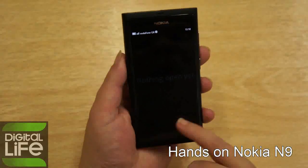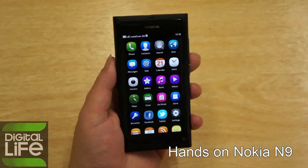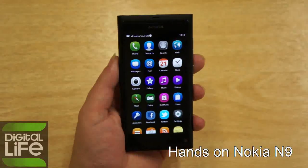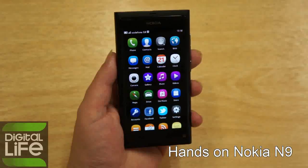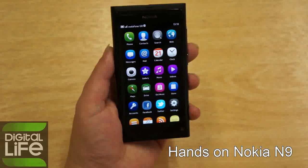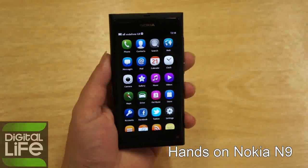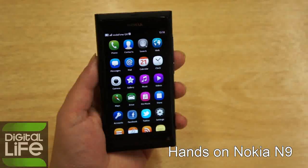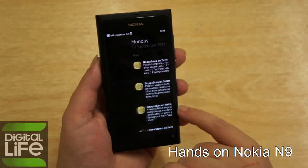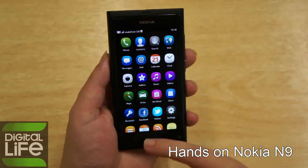It is a phone we have enjoyed using all these days and will definitely continue using. The latest pricing from Nokia states that the 16GB version will be at €599 and the 64GB version at €699. So this is it from digitallife.gr on how we have enjoyed the Nokia N9.